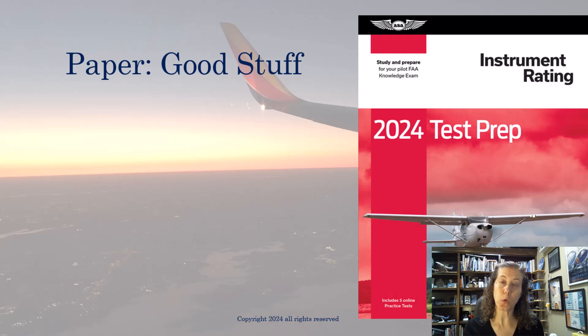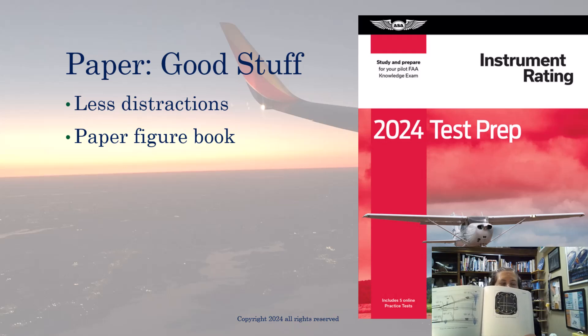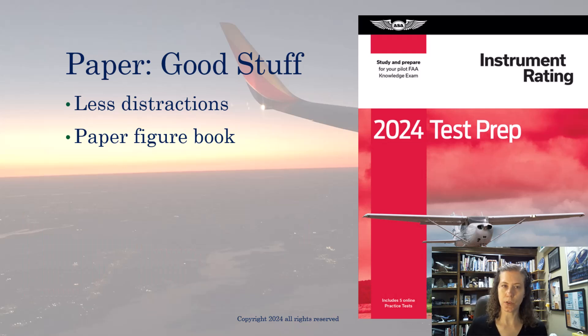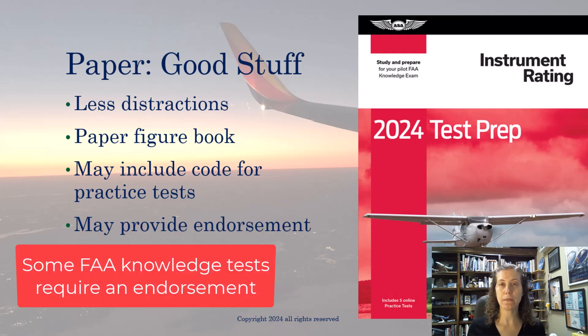For me personally, I find it less distracting to study from a paper book, though it depends on the test. One thing I really like about these paper books is they include a complete copy of the FAA's figures in the back. When you go to the FAA knowledge test, they'll give you the option of a paper figure book at the test center. Another advantage is that some paper books include a code for practice tests, and the ASA program may provide you with an instructor endorsement for tests that require one, like the instrument rating.